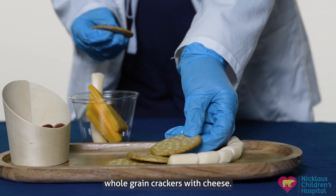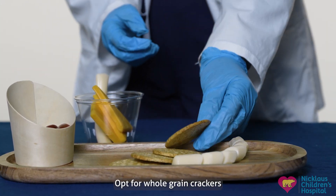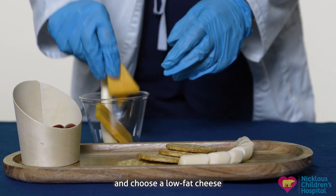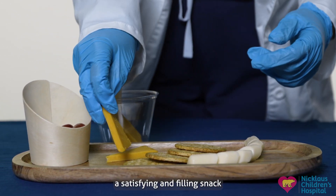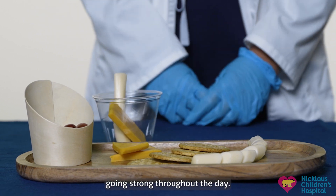Last but not least, we have whole grain crackers with cheese. Opt for whole grain crackers, which provide fiber, and choose a low-fat cheese for a protein boost. This combination offers a satisfying and filling snack that will keep your kids going strong throughout the day.